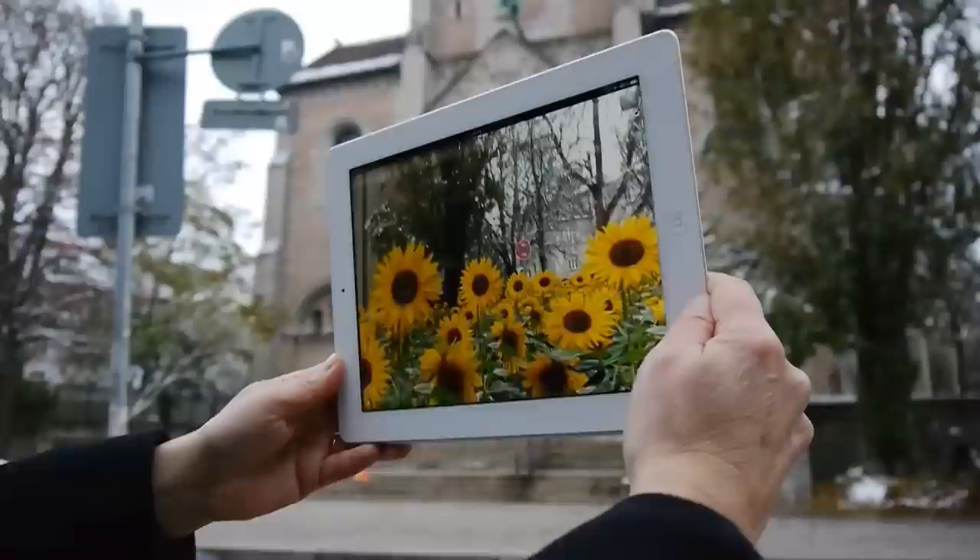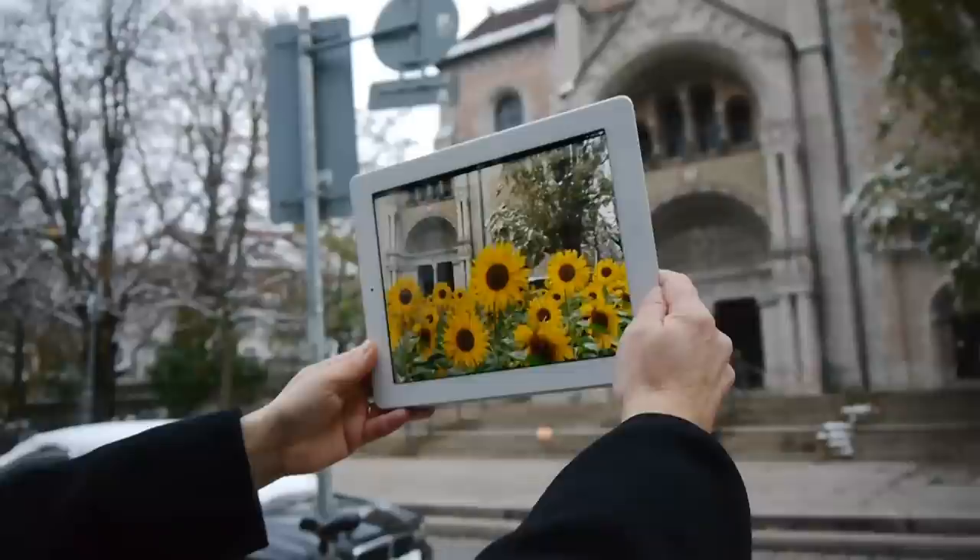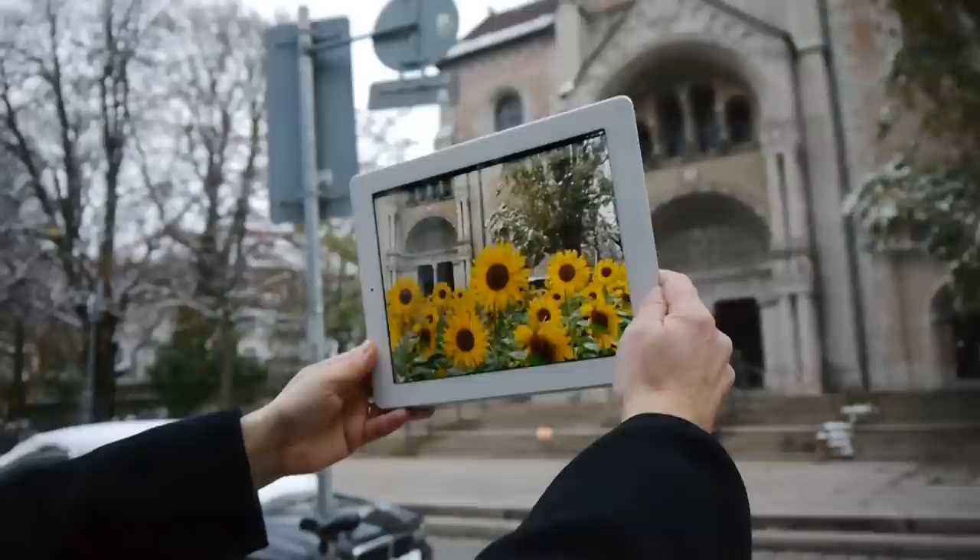There's another layer of virtual flowers that I placed because I was really annoyed at how, no matter where I photograph, what I usually see is a parked car. So I've put these virtual sunflowers to hide the cars and help visualize the idea of a city without cars.